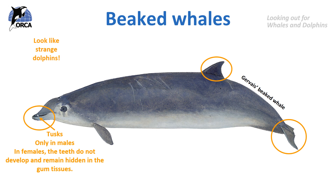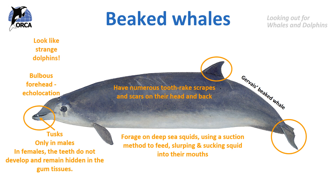Males use these tusks in territorial battles, which is why they have numerous tooth rake scrapes and scars on their head and back. They do have a bulbous forehead because of the melon organ, which they use to help them with their echolocation — remember they're a toothed cetacean, so they use echolocation. They are very deep diving and forage on deep sea squids. They don't really use their teeth to grab prey; instead they use a suction method to feed and slurp and suck up squid into their mouths, just like a hoover.